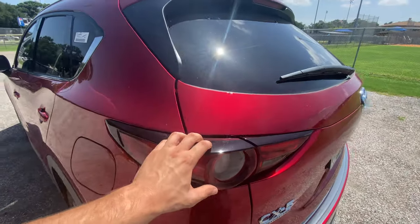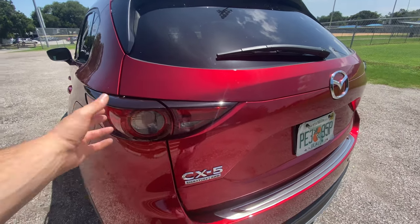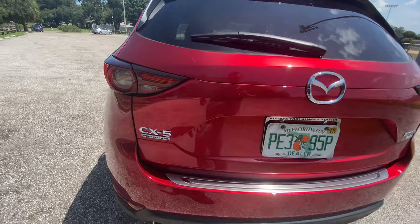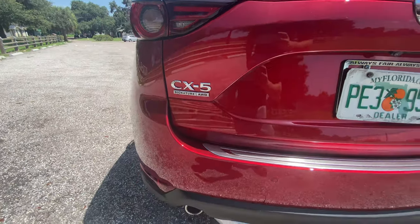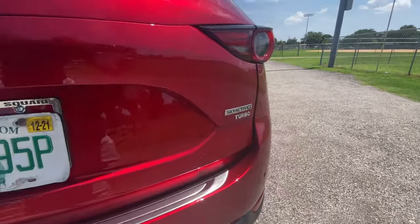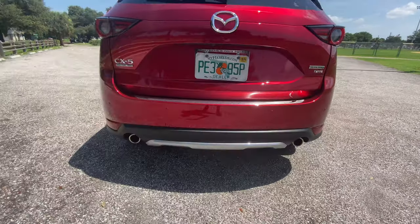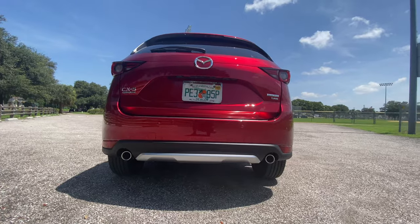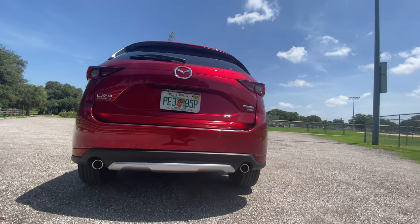The taillight design is really nice — I like how it's almost like a projector bulb for the reverse light and turn signal. At the rear you can see the CX-5 Signature all-wheel drive badge with rear parking sensors underneath, and on the other side the Skyactiv-G Turbo badge. I also like the dual exhaust. Let's start this 2021 CX-5 Signature all-wheel drive up and hear how she sounds.